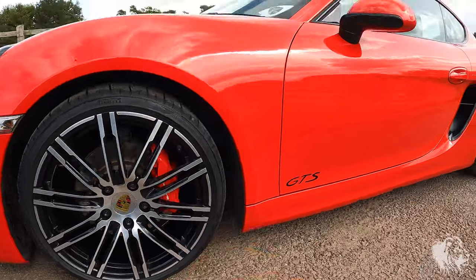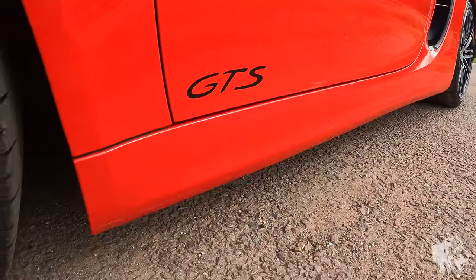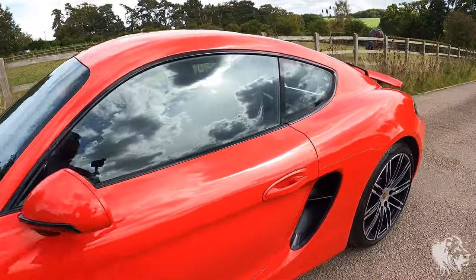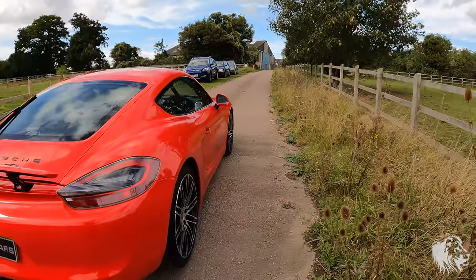The car's always been looked after at Porsche main dealers. It's also got the GTS door stickers, which haven't been altered from the factory — really nice to see. This car is all original on the outside and also on the inside.